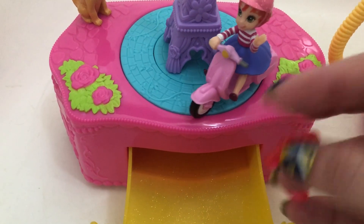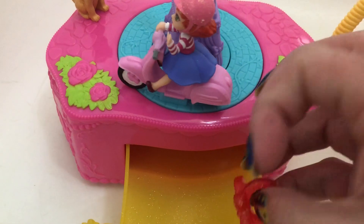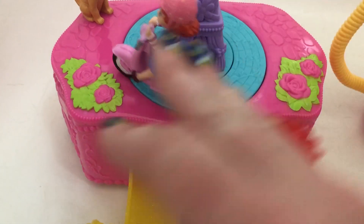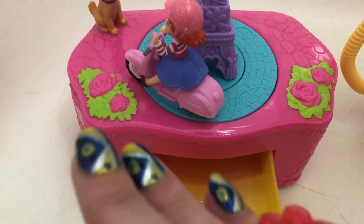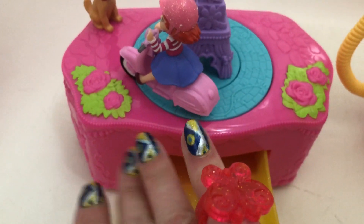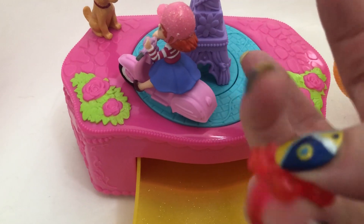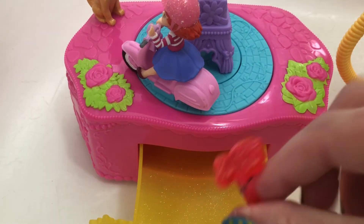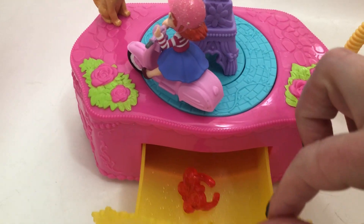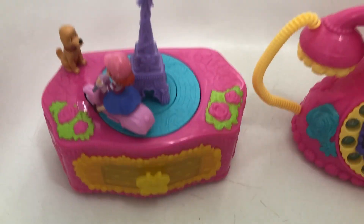It doesn't fit on any of my fingers — I don't have really big fingers, but this is intended for very small children, three-year-olds, so it kind of fits on my pinky. It's very cute — a lovely bright pink, a little more of a strawberry color pink than a hot pink. It's cool.